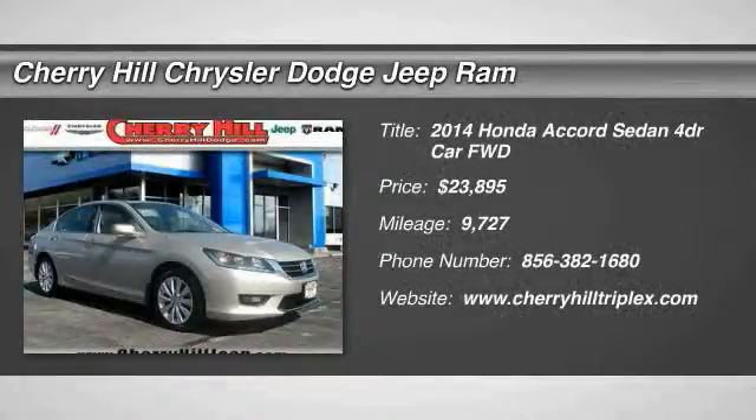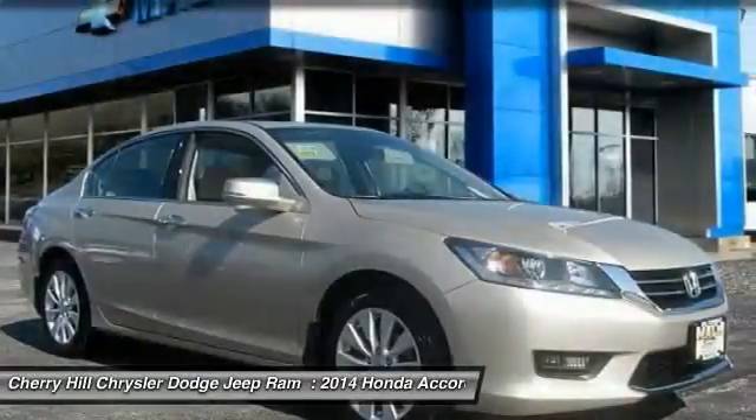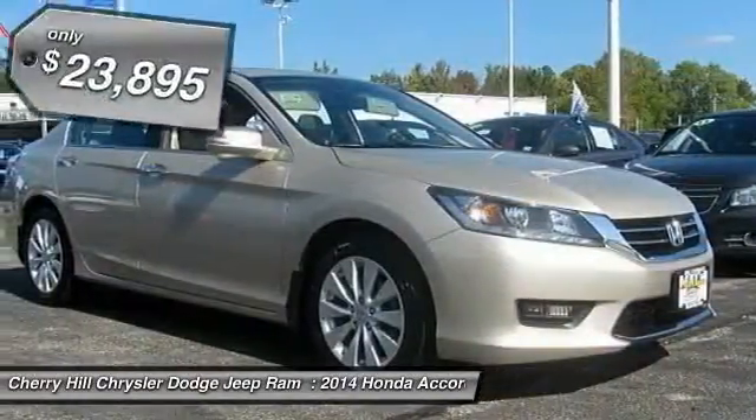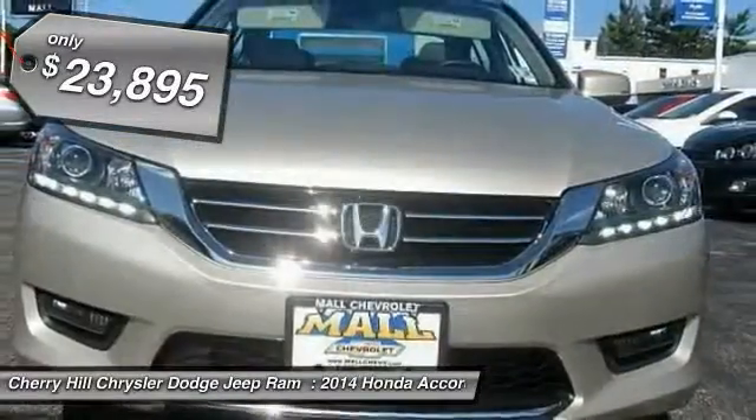The 2014 Accord — ingeniously simple, yet overflowing with luxury and technological creativity. All that and more in the Accord, priced below $25,000.